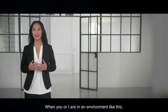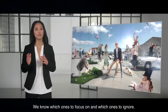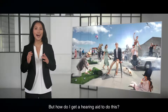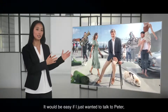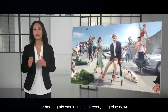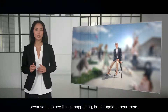When you or I are in an environment like this, we immediately recognize the sounds. We know which ones to focus on and which ones to ignore. But how do I get a hearing aid to do this? It would be easy if I just wanted to talk to Peter and didn't care about the rest — the hearing aid would just shut everything else down. But that would confuse me because I can see things happening but struggle to hear them.